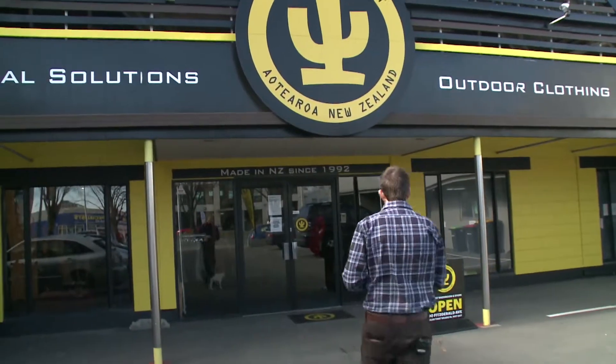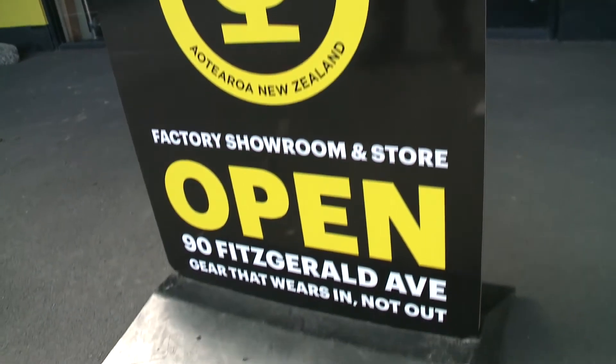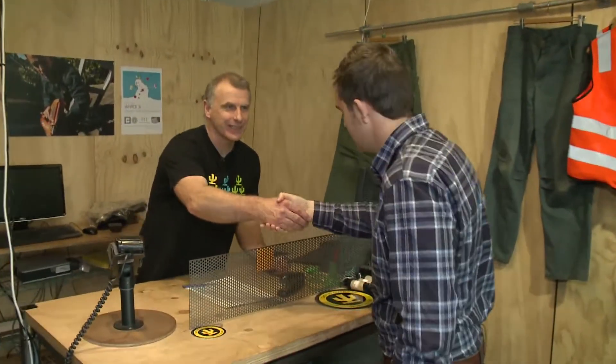Today we're down at Cactus Clothing and we're going to check out their amazing products. Hey Rob, how's it going? G'day Scotty. So Cactus — tell me a bit about the history. Well, Cactus has been going a bit over 20 years now. We manufacture a whole range of products — almost all are made here in New Zealand.